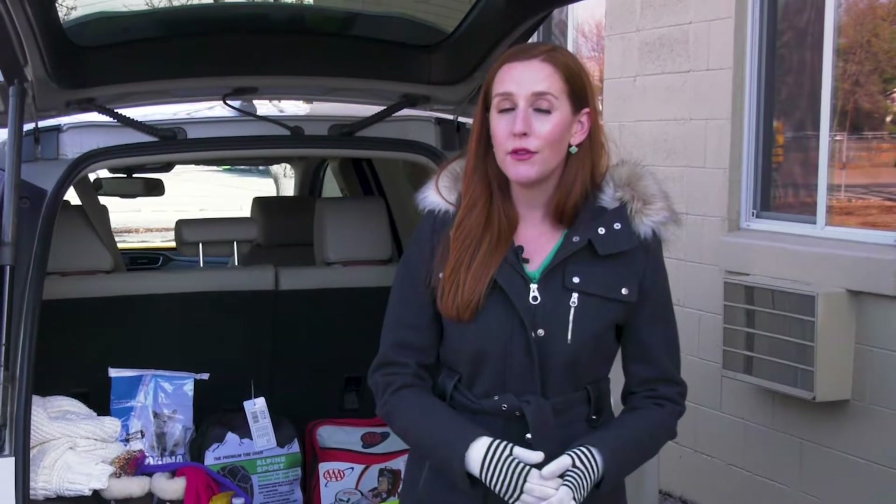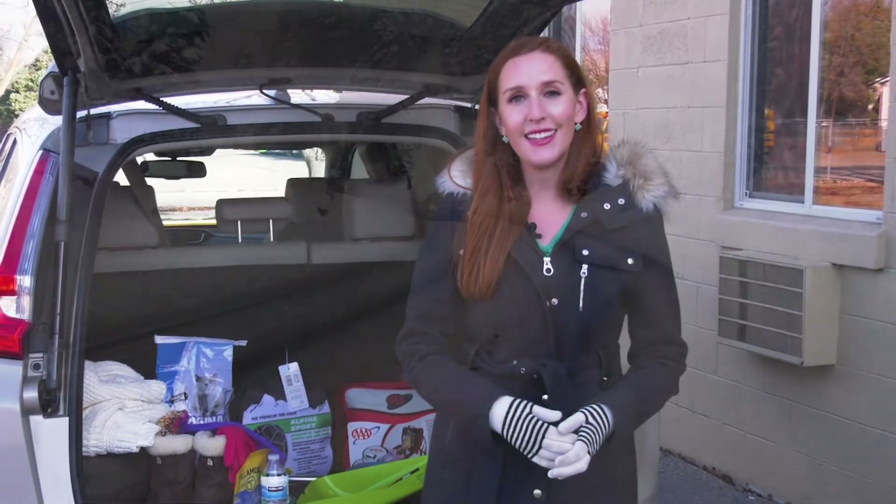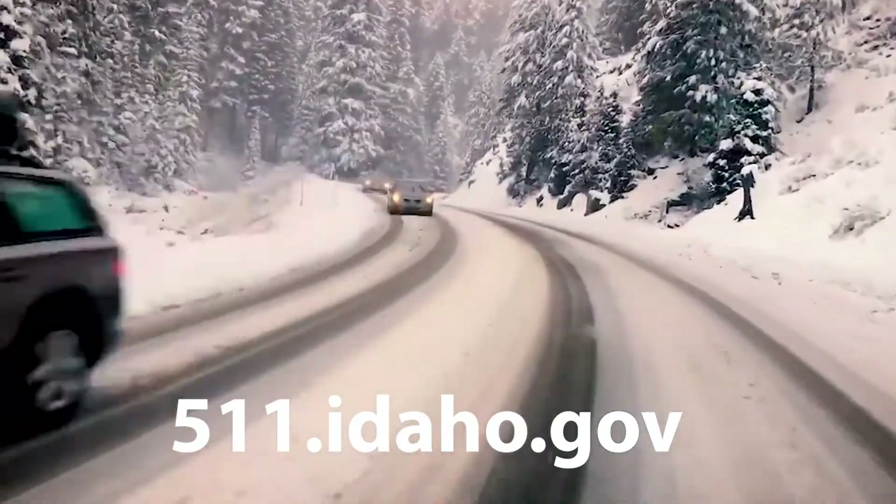Remember, always let someone know about your travel plans, especially if you'll be driving through areas with no cell service. And always check the latest road conditions and cameras at 511.idaho.gov before you leave.